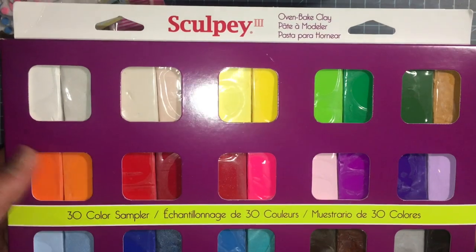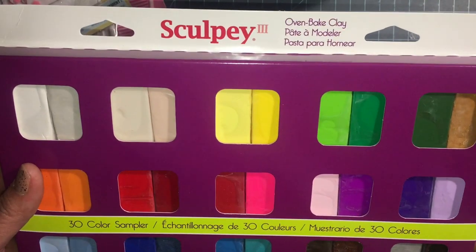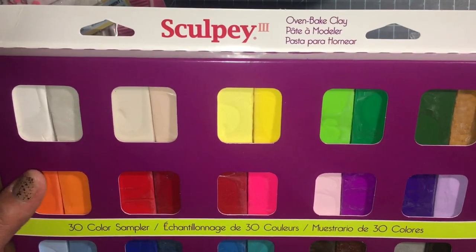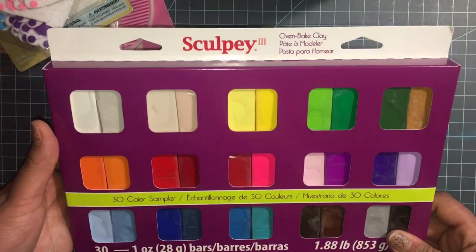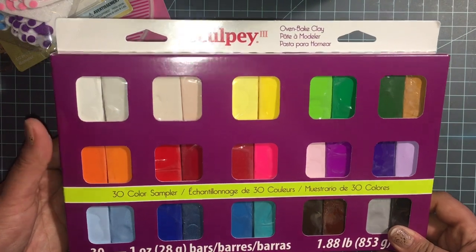I've been wanting to make my own charms, so I got this Sculpey. I saw it suggested to use Sculpey, so I got this one. I think the original price was $39 and I got it for $12.